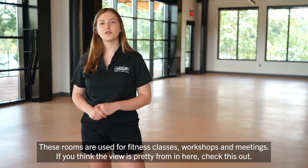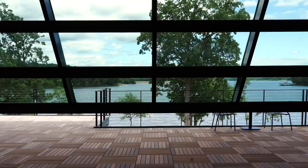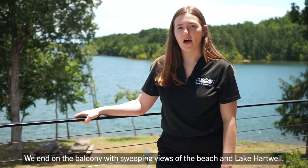These rooms are used for fitness classes, workshops, and meetings. If you think the view is pretty from in here, check this out — we end on the balcony with sweeping views of the beach and Lake Hartwell.